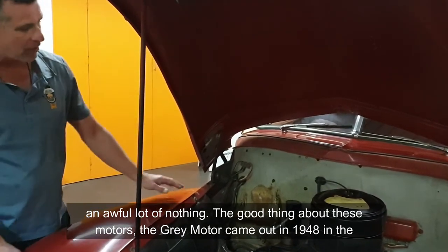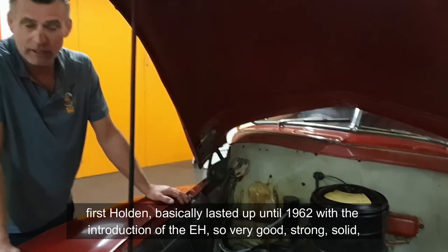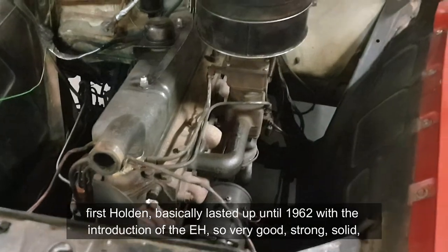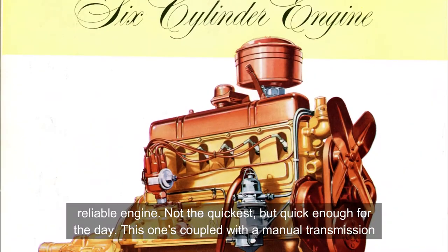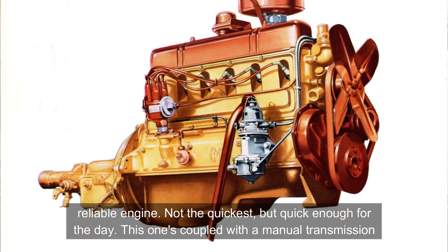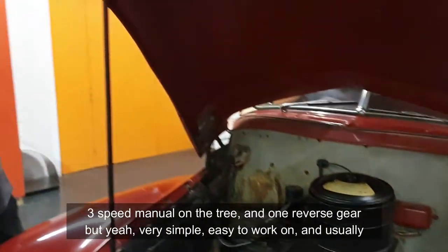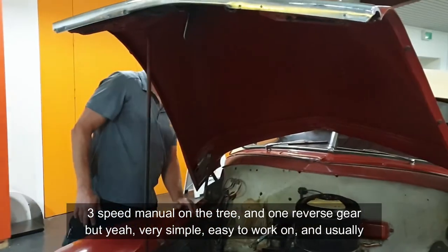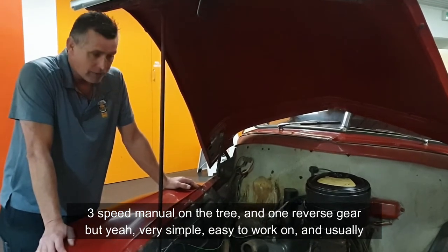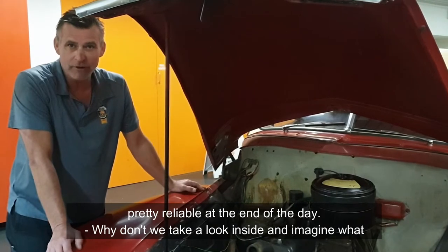The good thing about these motors — the grey motor came out in 1948 in the first Holden and basically lasted up until about 1962 with the introduction of the EH. Very good, strong, solid, reliable engine — not the quickest, but quick enough for the day. This one's covered with a manual transmission: three-speed manual on the tree and one reverse gear. Very simple, easy to work on and usually pretty reliable at the end of the day.